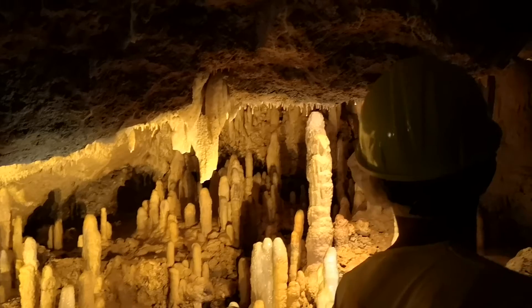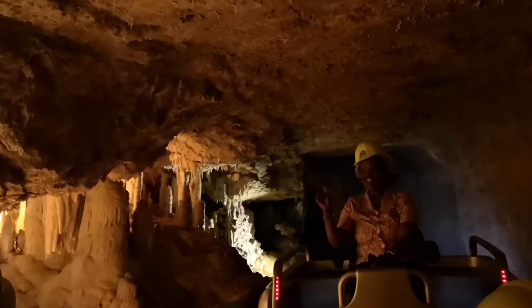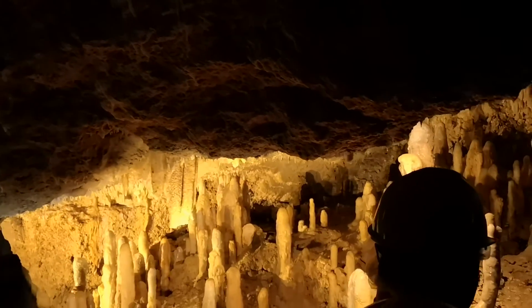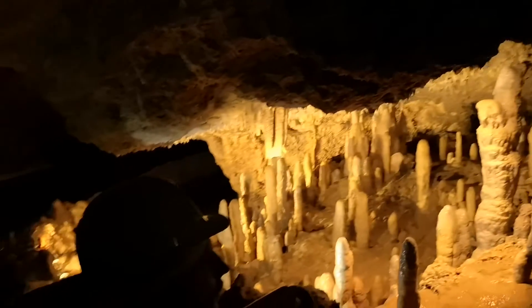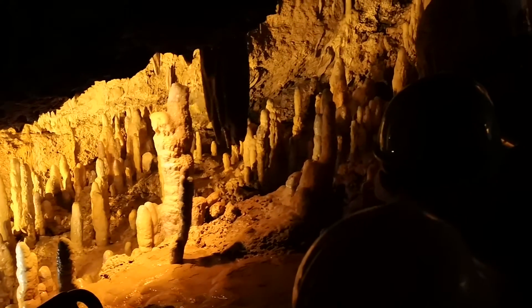The area is called the Village. The stalagmites look like people together in a close-knit community — or we could say groups of loving families. The small ones represent the children. This is our Village, our family area. Look at the closeness, especially up here — some of them have already joined up here.